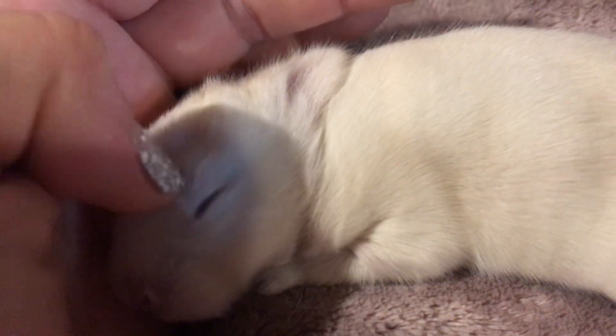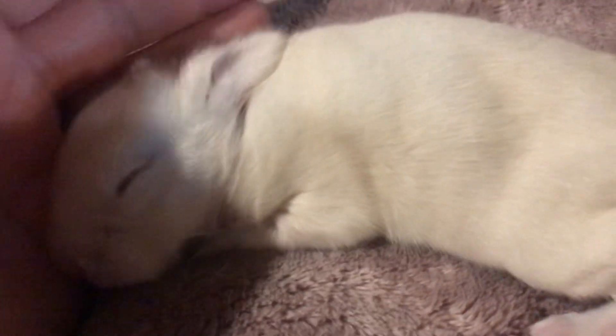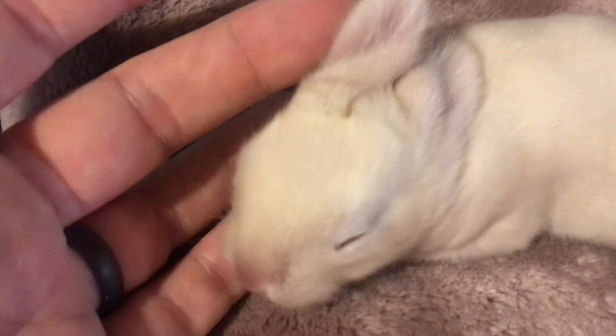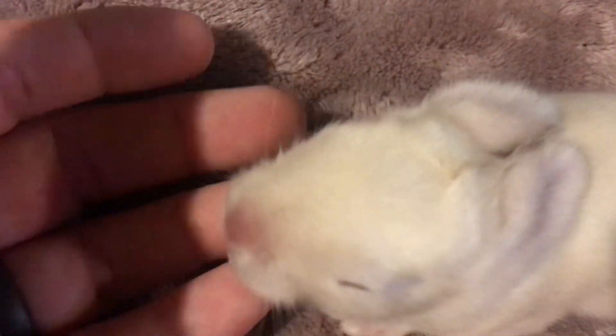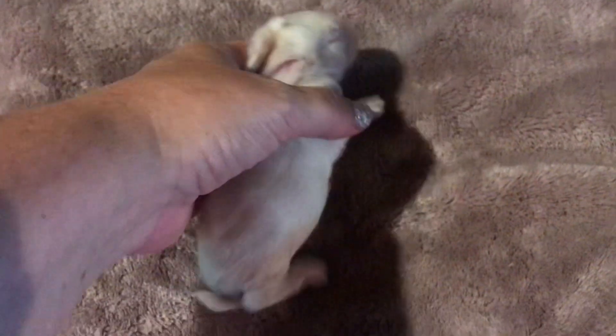Probably going to start opening those eyes today or tomorrow. At about ten days old, they start opening their tiny little baby eyes. And then at about three weeks old, they really start to look like baby bunnies. These tiny little ears are growing. I just weighed this little one this morning and she weighed about 158 grams.